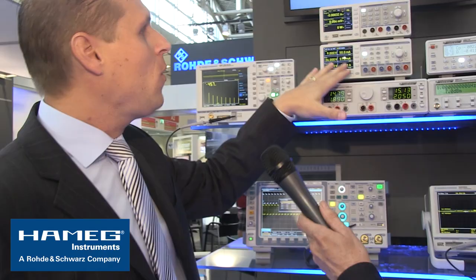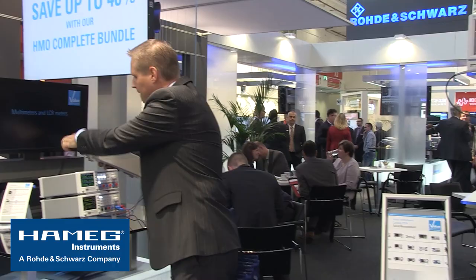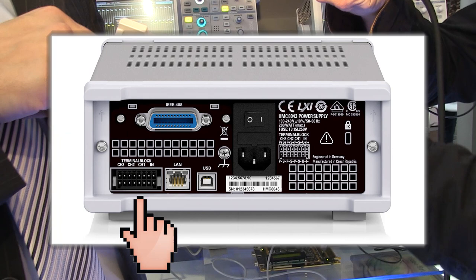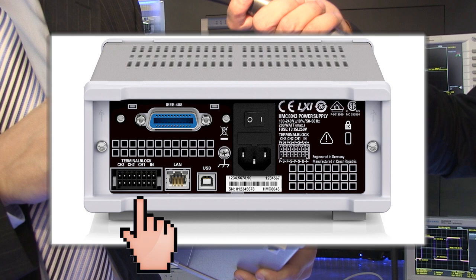One of the cool things — you can't easily see it from the front — is on the back side, and this is really where you can see it is made for industrial use. All the connectors from the front, including sense lines, are replicated on the back as a standard plug. What this means is: when you have calibration intervals of 12 months, all you have to do is unplug it and take it out of the rack — no screws needed. That would be a nightmare otherwise. This came directly from customer feedback: customers said it was a pain having to unscrew it each time, so we changed it in the next model.